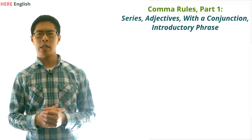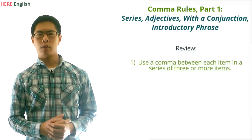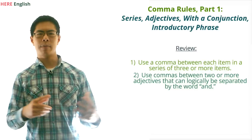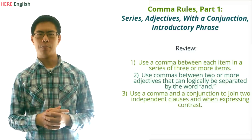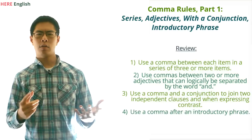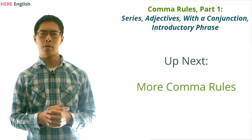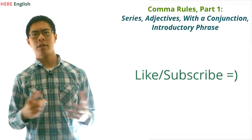To review, in this video we covered four major comma rules. First, we should put a comma between each item in a series of three or more items. Second, we should put commas between two or more adjectives that can logically be separated by the word 'and.' Third, we should use a comma and a conjunction to separate two independent clauses and when expressing contrast. And fourth, we should use a comma after an introductory phrase. In the next video, we'll cover several more important rules for using commas correctly. Make sure to like and subscribe if you find these videos helpful. Thanks for watching, and I will see you there.